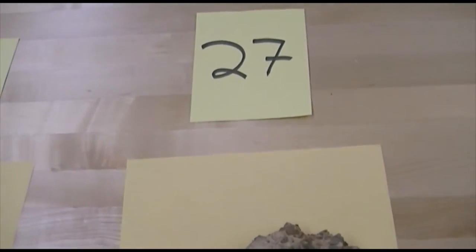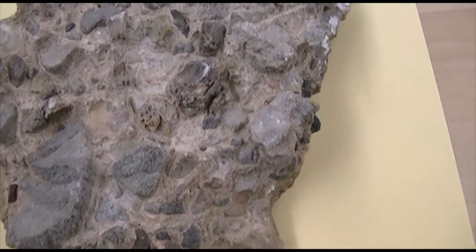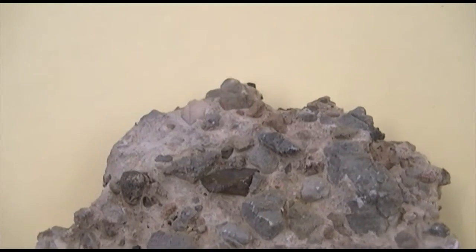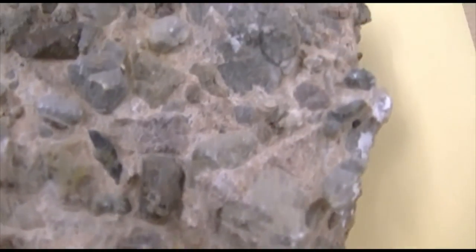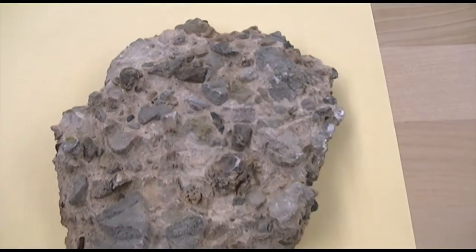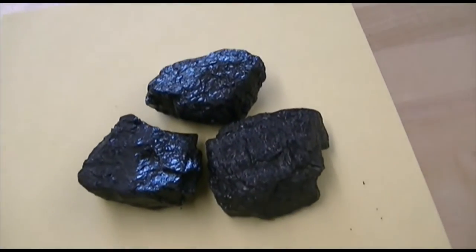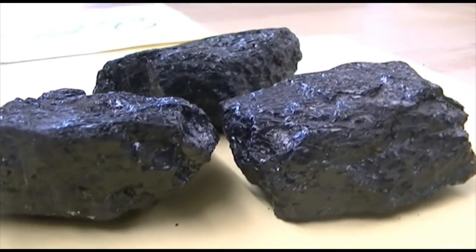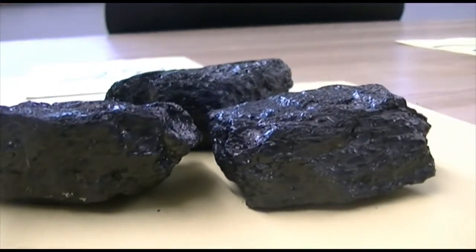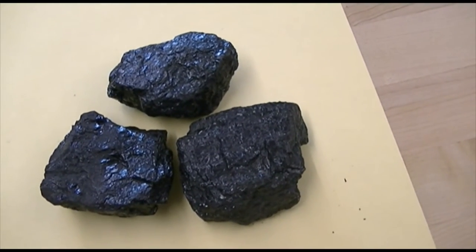Number 27, a clastic rock. The grain size is going to be gravel. What you have to be careful about the gravel-size rocks is you have to look — is the gravel rounded or is it angular? Rounded or angular? That's the thing you need to look for with this particular rock. Clastic, gravel-sized rock, chart number one. Now switching back to chemical rocks. Number 28's main chemical composition is organic carbon. This is a biochemical rock. It is layered. It is soft. It will burn.